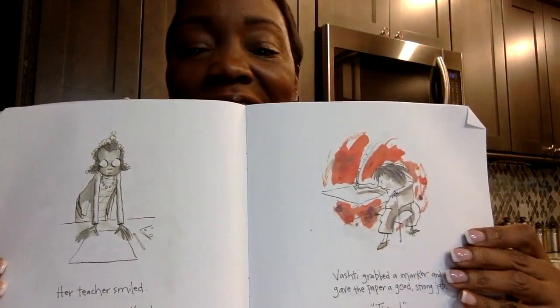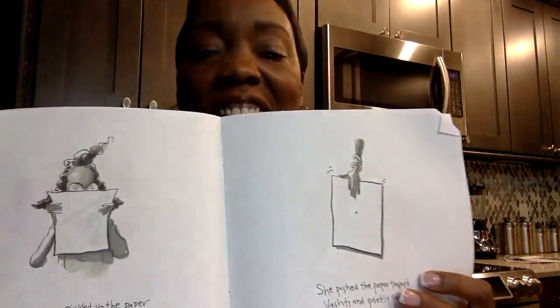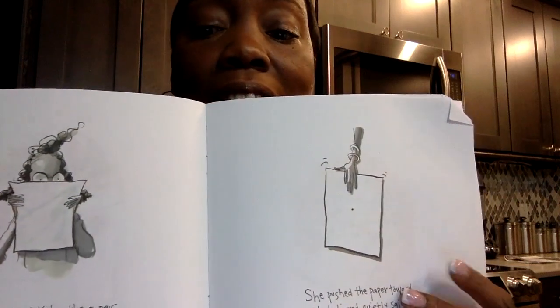Her teacher smiled. 'Just make a mark and see where it takes you.' Vashti grabbed a marker and gave the paper a good, strong jab. Her teacher picked up the paper and studied it carefully. She pushed the paper towards Vashti and quietly said, 'Now, sign it.' She's looking, and she has Vashti sign it. Vashti thought for a moment, 'Well, maybe I can't draw, but I can sign my name.'